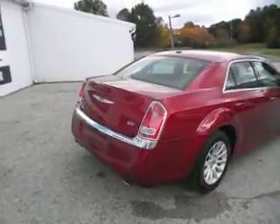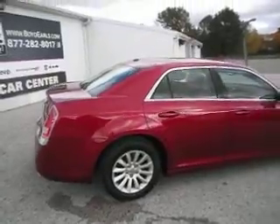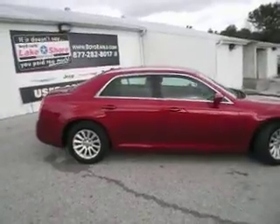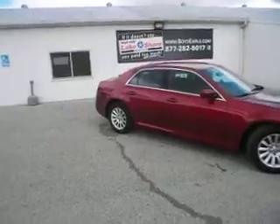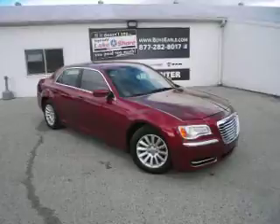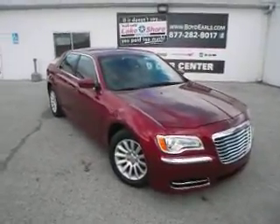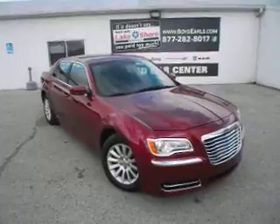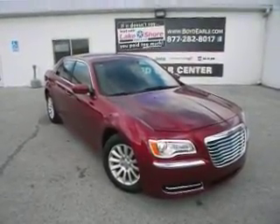We have a 2012 Chrysler 300 with approximately 48,000 miles on it. If you would like to test drive this Chrysler 300 or would like to purchase it, you can visit us here at Lakeshore Chrysler in Montague. If you would like to know more information about the price, see a free vehicle history report, or look at 60 plus pictures, you can also go to Boyearolds.com or call us at 877-282-8017. We thank you for watching and hope to see you on the lot.